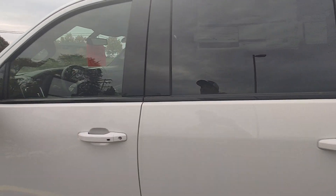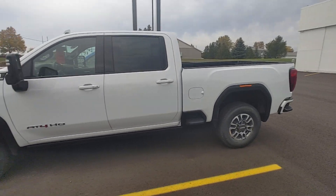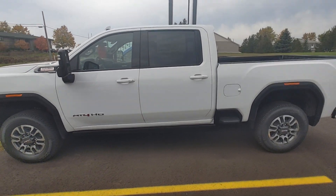We are selling this one for $85,279. So I do have this one on the lot ready to go.